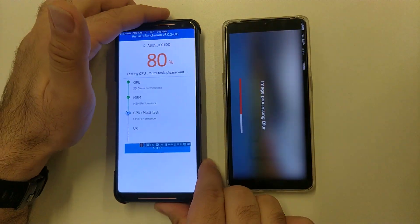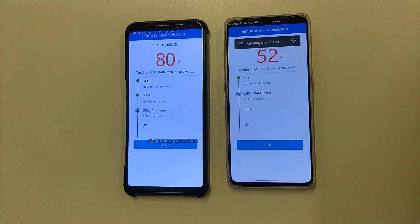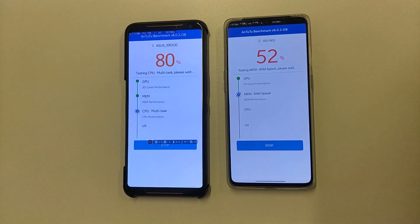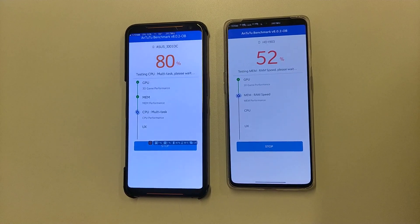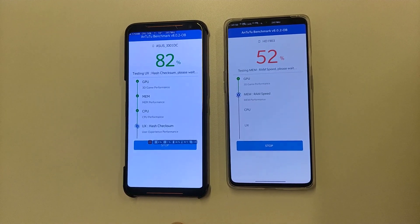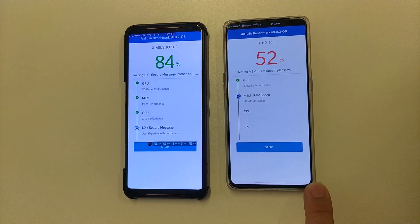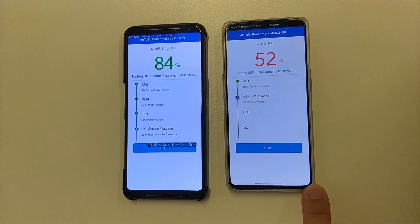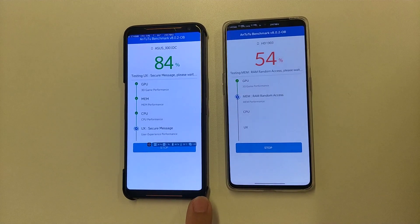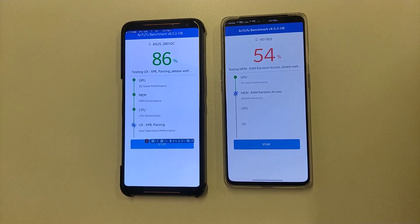Despite these temperatures, I didn't have any crash, hang, or any other problems on ROG Phone 2. These two phones have about a 30% price difference. The OnePlus 7T is 600 euros and the ROG Phone 2 is 900 euros in Germany.